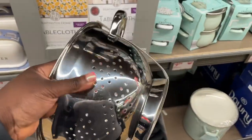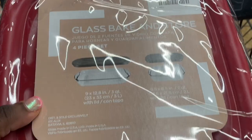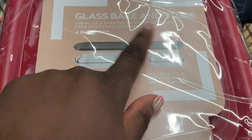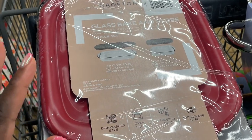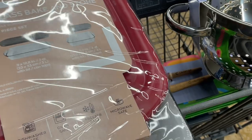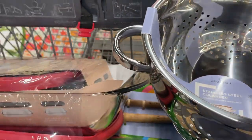Pasta — but this just looks so aesthetically pleasing. It has two baking dishes and then two lids. I definitely think I'm gonna start getting stuff that comes with lids so I don't have to use aluminum foil or plastic wrap. I like it — good job.